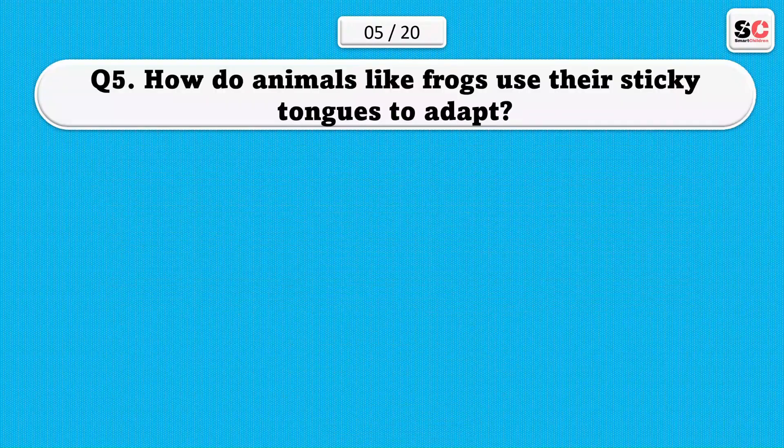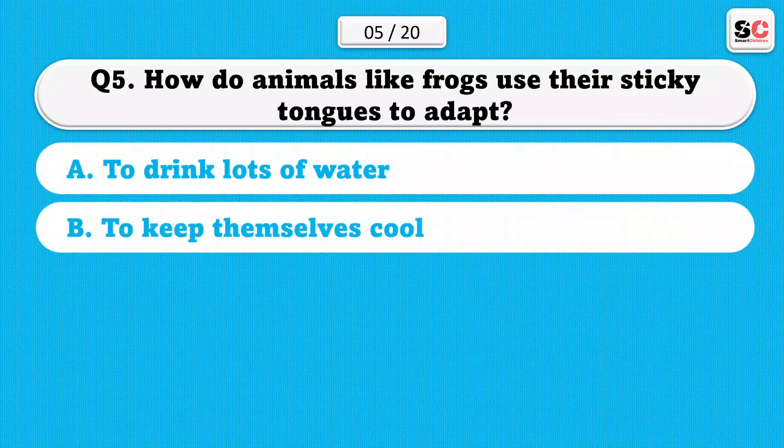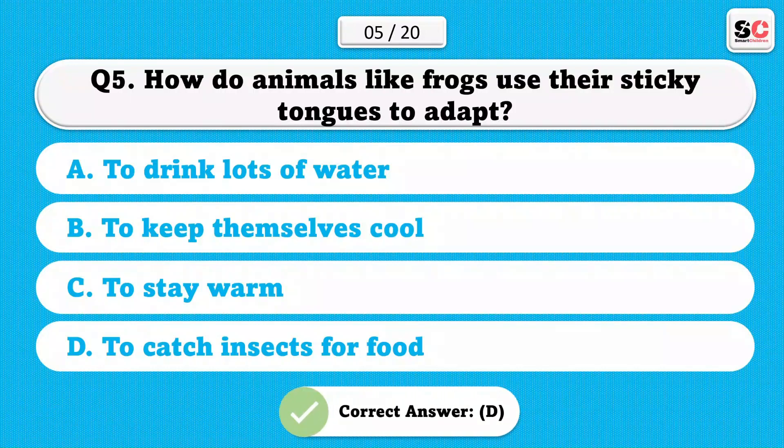How do animals like frogs use their sticky tongues to adapt? A) To drink lots of water. B) To keep themselves cool. C) To stay warm. D) To catch insects for food. The correct answer is D.